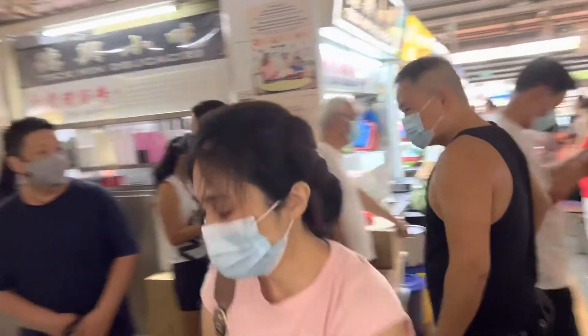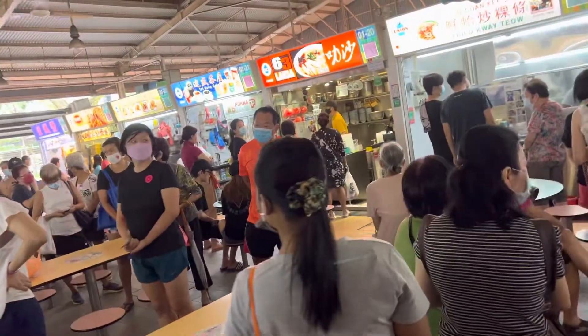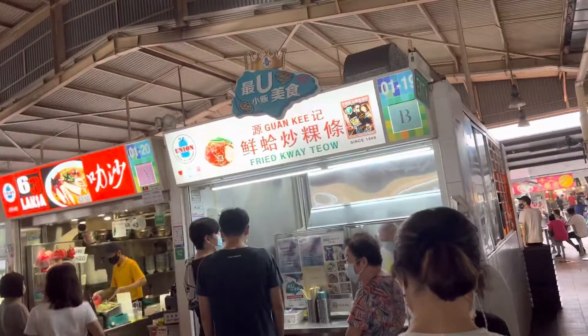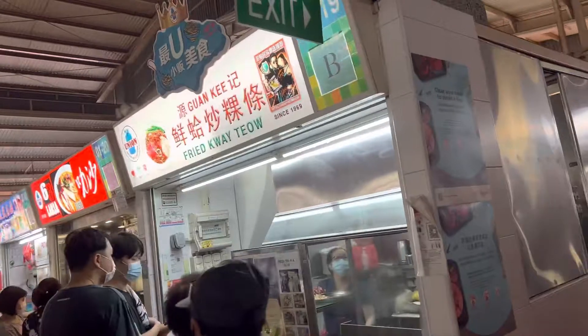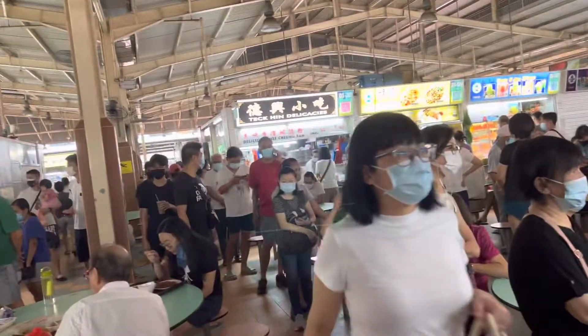Yet another long queue right over here. Let's see where it stretches — all the way here, down here, and voila. This is for the famous Gwan Ki Fried Kui Tiao. Gwan Ki Fried Kui Tiao — also a long queue right here at Gimmo.